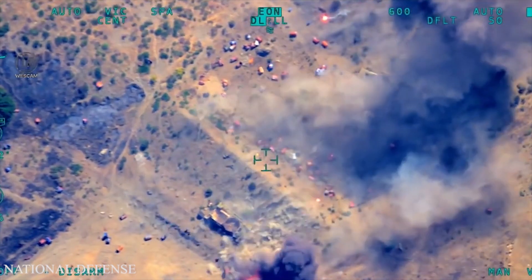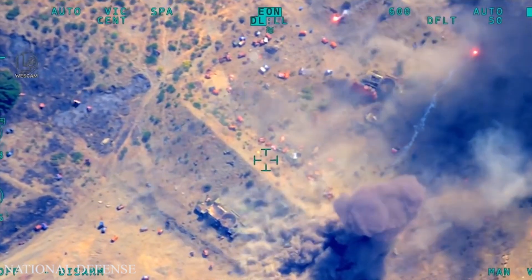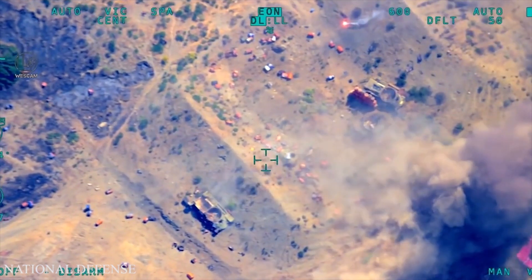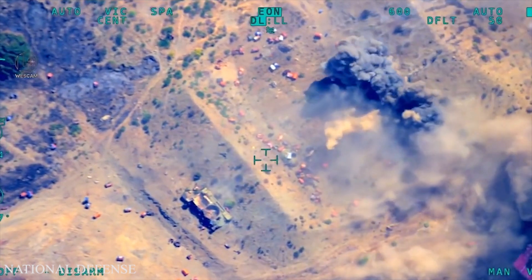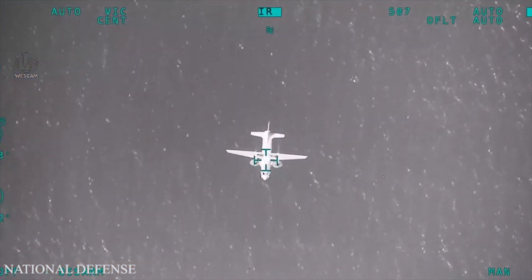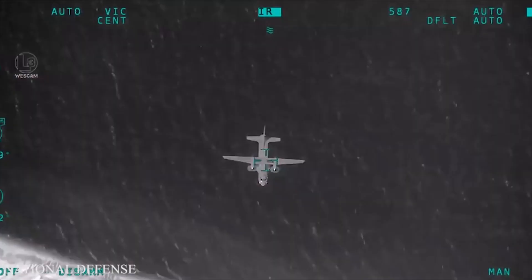This drone is a tactical unmanned aerial vehicle that can carry out intelligence, surveillance, and reconnaissance missions, as well as armed attacks. The onboard avionics suite with a triple-redundant avionics system includes units that allow the drone to take off, land, and carry out missions independently.